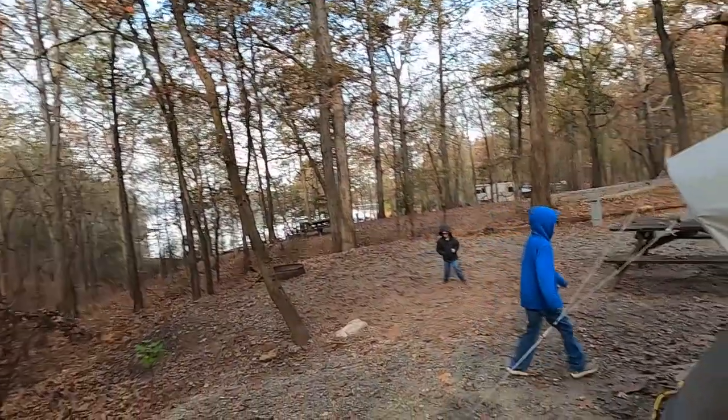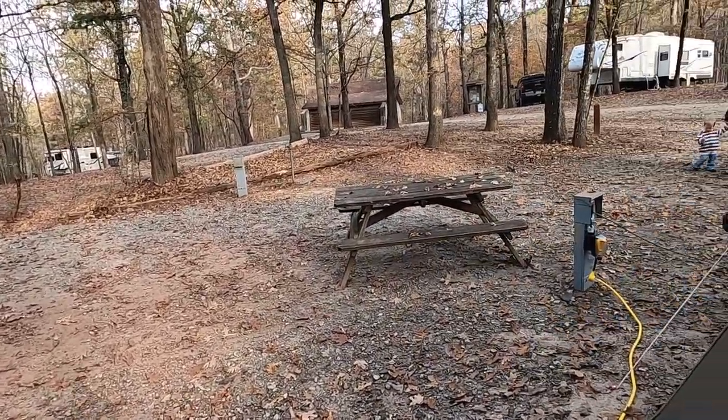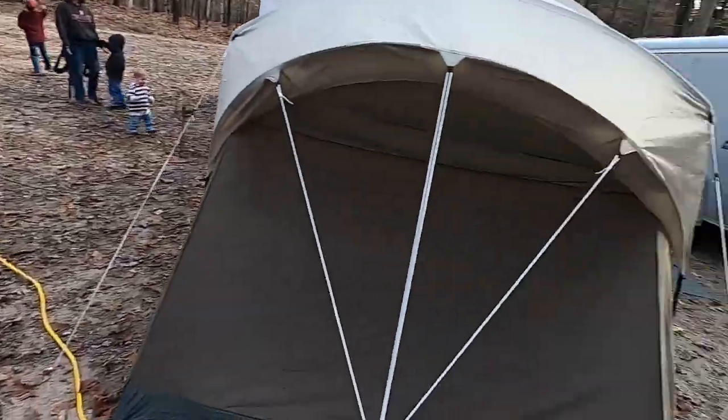We like the campground but we would choose a different site — only because they merged one big site into two sites right here. We didn't know that; this is new. They threw a quick little pole in here. But we would definitely come back to this campground.